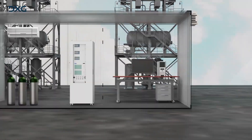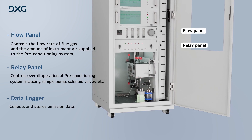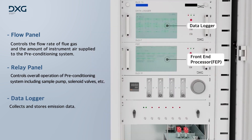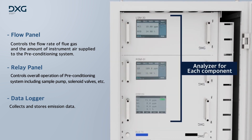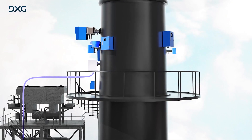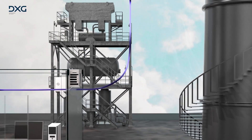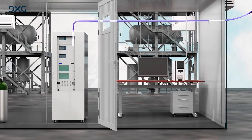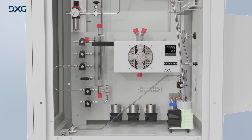The extracted gas is then sent to an analysis system located in an easily accessible location for conditioning and measurement. The extractive type consists of a conditioning system, relay panel, flow panel, data acquisition device, data logger, and analyzers for each measured component. Gas is first sampled by a sample probe.